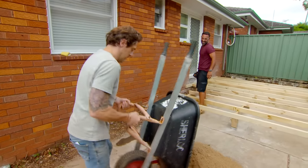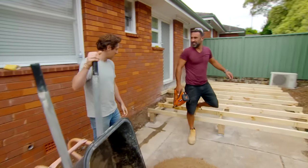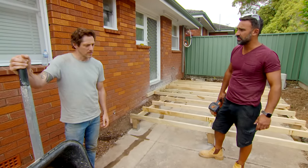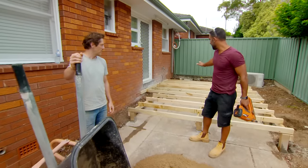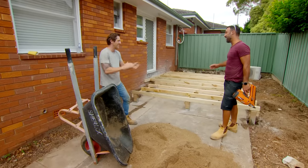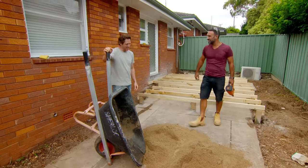The frame is looking good - it's fantastic! Very exciting. This means we're getting ready to bring the pavers in and once these decking boards go down we're almost there. I'm just excited to see how these decking boards look against the pavers.